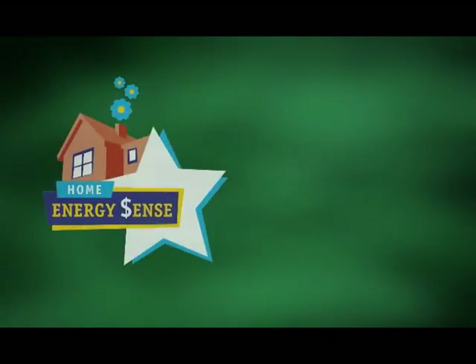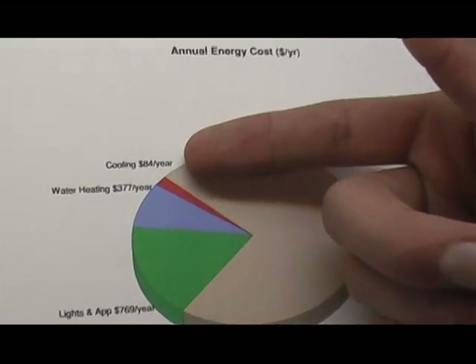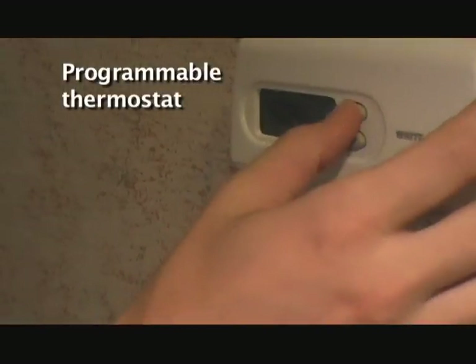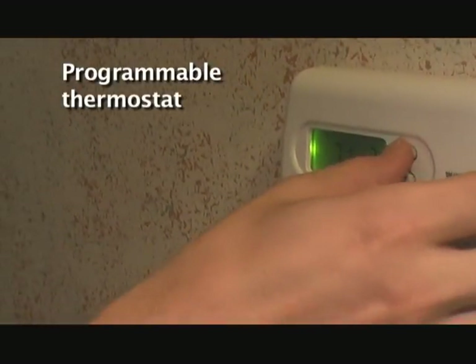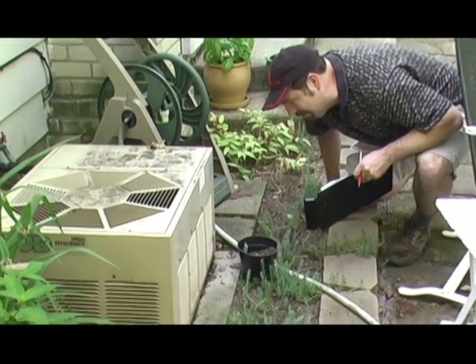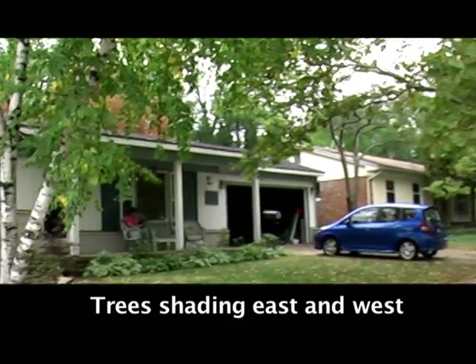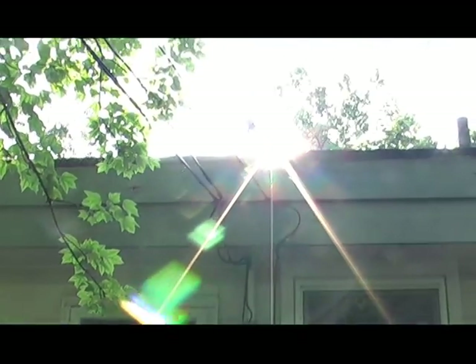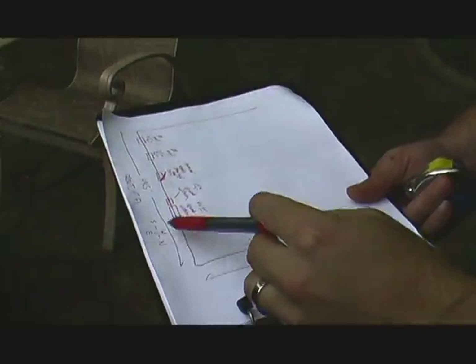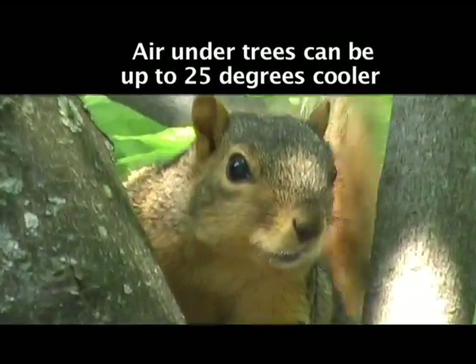Sean also analyzed the air conditioning use of the Williams home. He found their cooling costs to be fairly moderate, probably because they use their programmable thermostat to keep their air conditioning from running when not needed. Their A.C. unit is in pretty good shape, and they have lots of trees planted on the east and west sides of their home, shading their windows and their air conditioner.